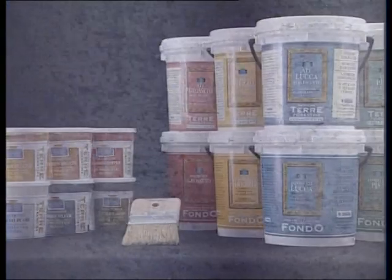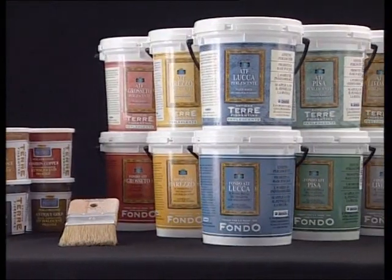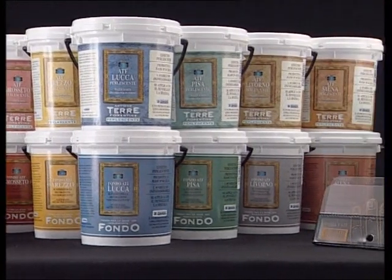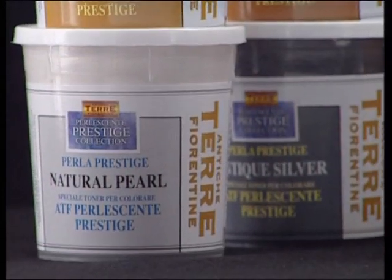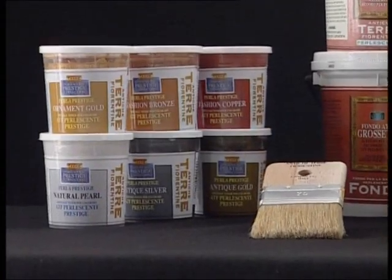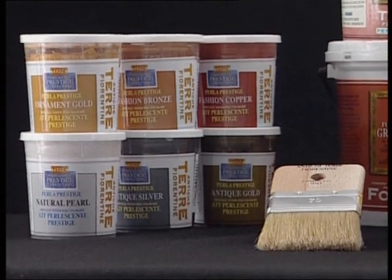To obtain the Pearlescent Prestige Collection décor, one uses the products of the Pearlescent line with the addition of the specific Perle Prestige pastes: Ornament Gold, Natural Pearl, Antique Gold, Antique Silver, Fashion Bronze, and Fashion Copper.